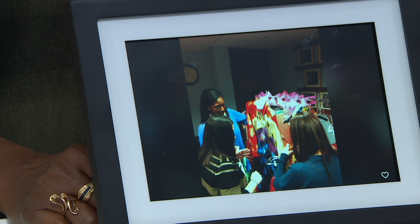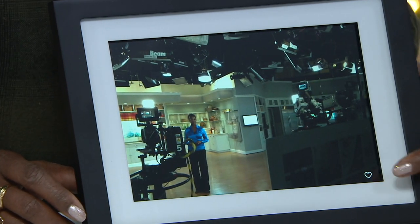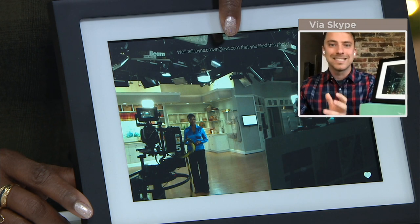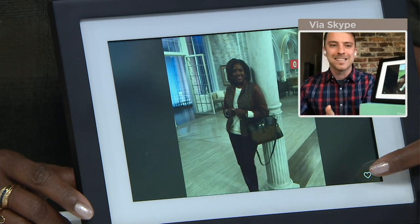One of the favorite features is that little heart button in the corner — if you tap it, that'll send a thank-you note automatically right back to the person who sent the photo. Skylight is all about the easiest way to send love to your family, and with a single tap you can send some love right back.